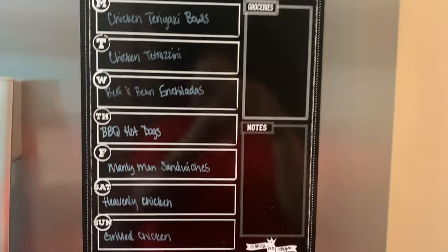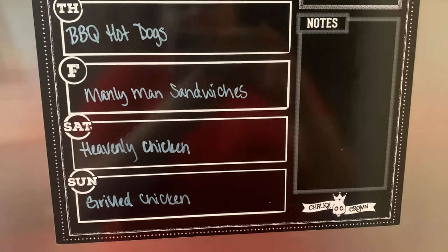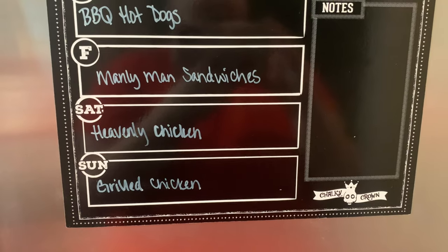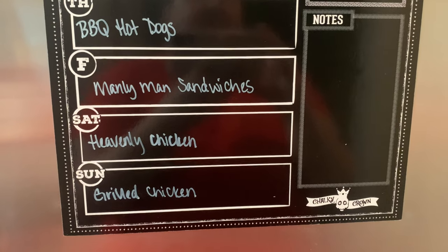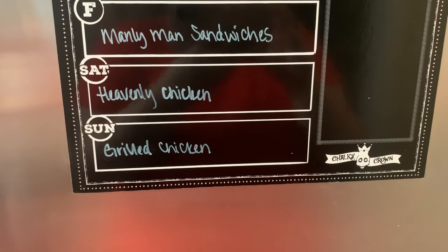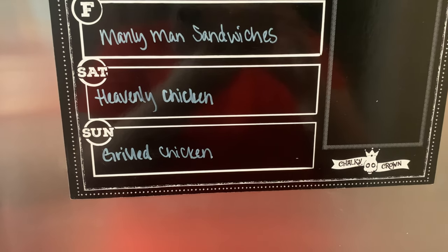Here's our meal plan for the upcoming week. Thursday night I'm making barbecue hot dogs and a barbecue pasta salad — that's a carryover from last week. Friday I'm trying a new recipe called manly man sandwiches — it's roast beef with chipotle mayonnaise and Swiss cheese. Saturday I'm making a recipe called heavenly chicken. When we were in Fort Worth, we went to this Greek and Mediterranean restaurant several times and it was absolutely delicious.